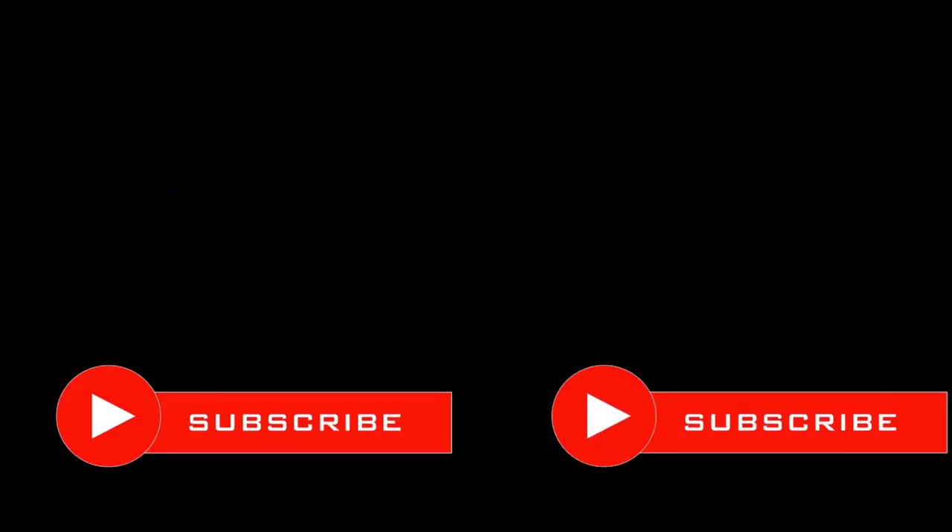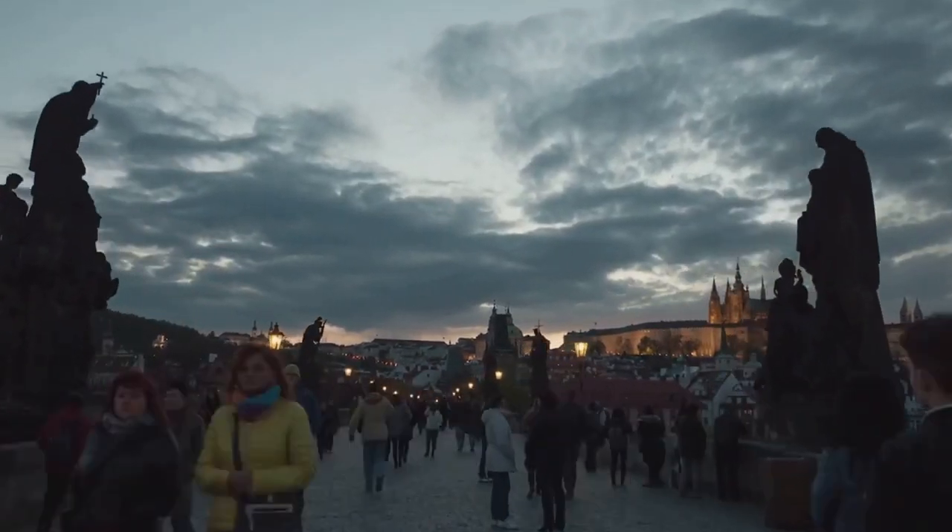Before we reveal the top three, take a moment to subscribe to our channel and comment on your favorite Prague site. It's your chance to become a part of this exciting journey, and we'd love to hear your experiences. Now, let's unveil the top three sites in Prague.